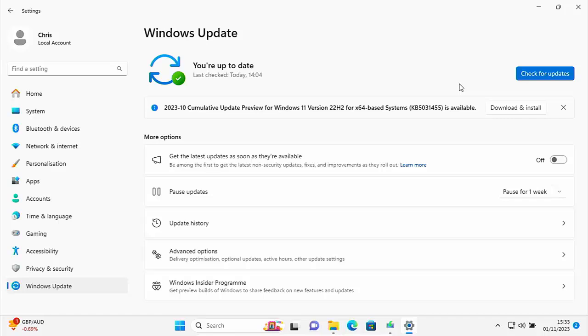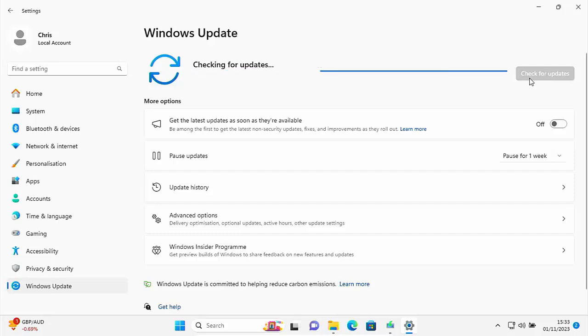It's the 1st of November 2023, and yesterday Windows 11 23H2 came out, but on my unsupported system it's not finding it when I do check for updates. This is quite normal. What we've got to do is manually update it ourselves if we're running an unsupported system. If you've got a supported system then it will find it in updates when it's good and ready and download and install it automatically, but as my system is unsupported I've got to manually go through the process.